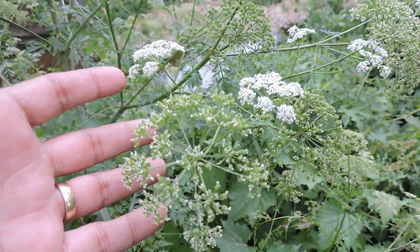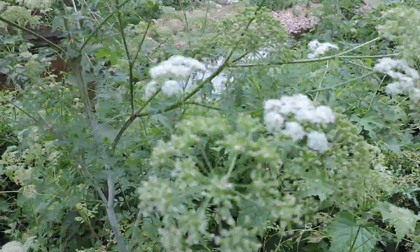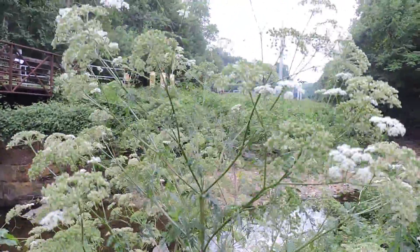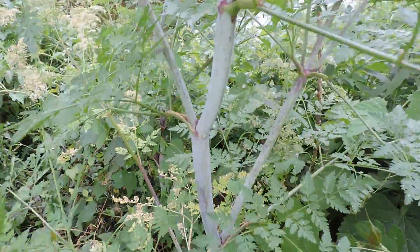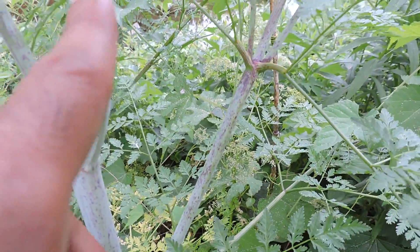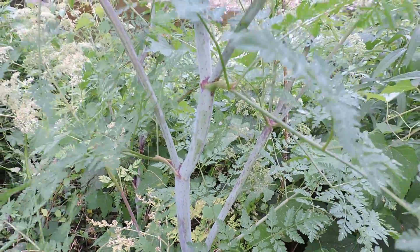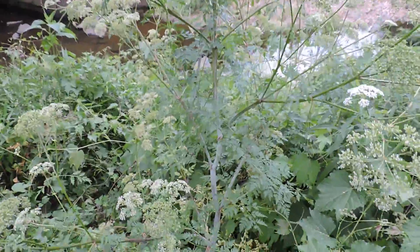Some people have gotten poison hemlock thinking it was wild carrots, but it doesn't smell anything like carrots. Another big telling clue — not just the sheer size, as this one is at least five and a half to six feet tall — is the stem. See the spotted stem, and it's glaucous. That coating rubs off, and those spots along with the glaucous layer rubbing off are features that tell you this is poison hemlock.